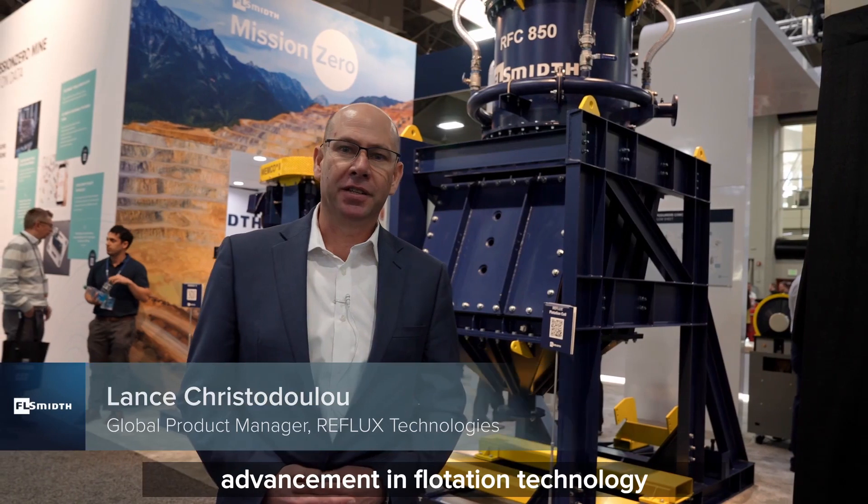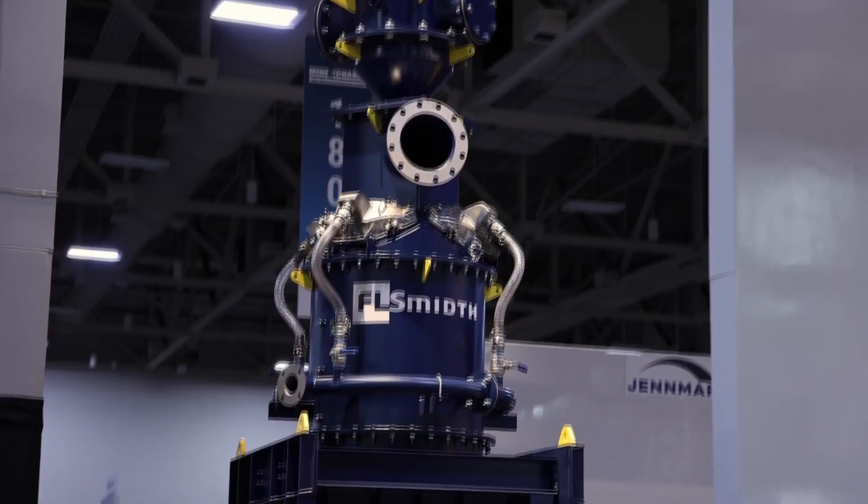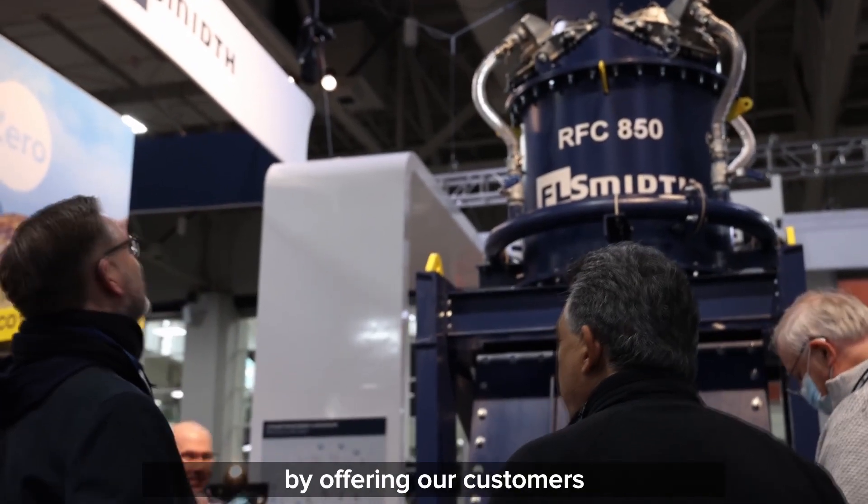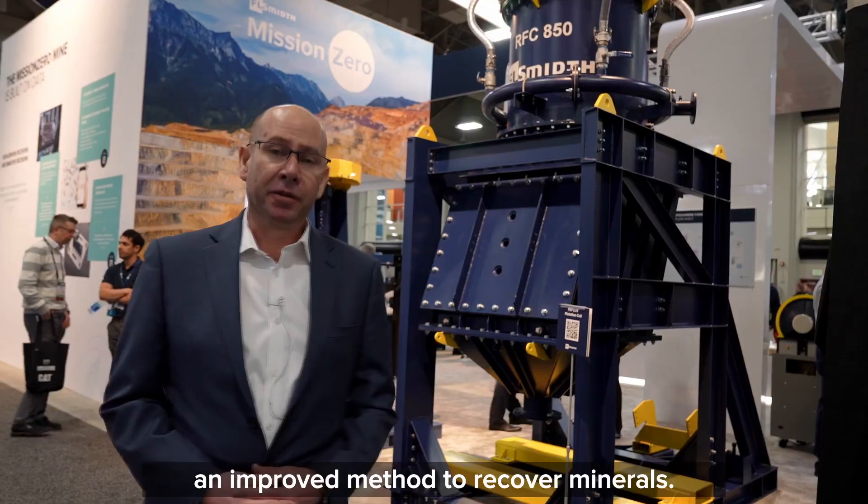I'm thrilled to introduce the latest advancement in flotation technology offered by FL Schmidt. The reflux flotation cell is expanding the bounds of what is possible in flotation by offering our customers an improved method to recover minerals.